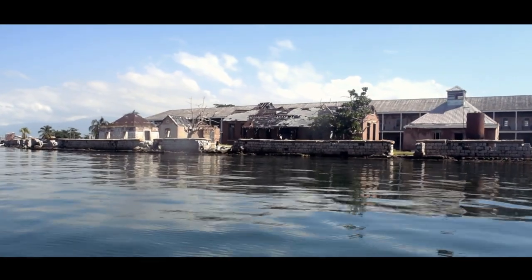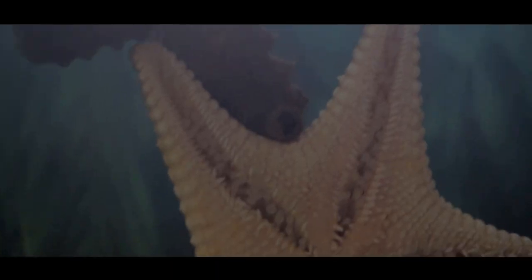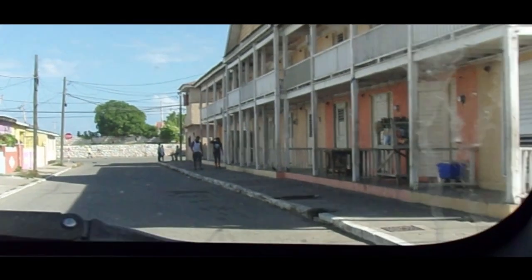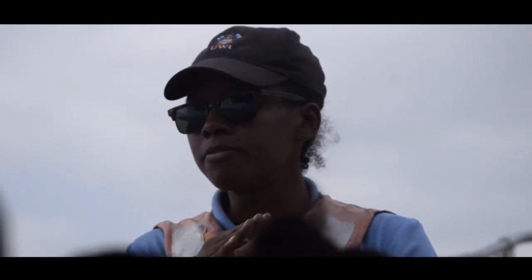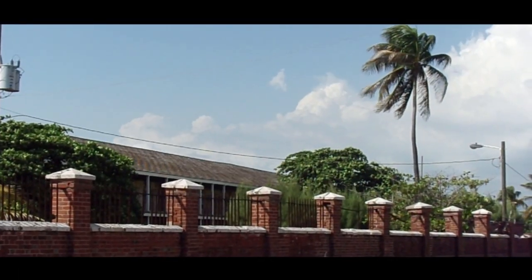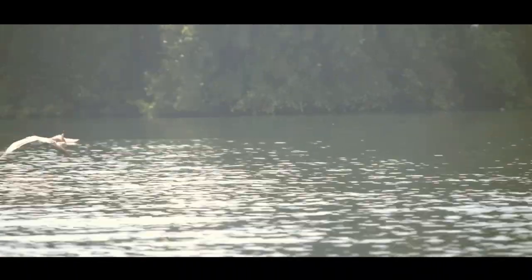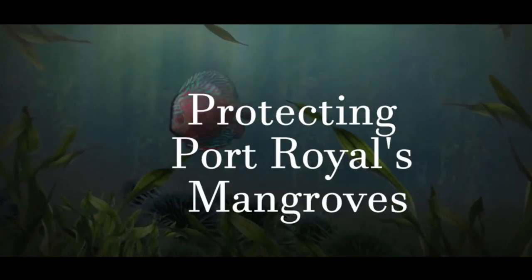Welcome to Port Royal, a cultural mecca of the Caribbean known for its rich archaeological gold mine and the passage of major earthquakes. The community is of immense value to Jamaica, but it has a problem — its mangroves are dying. Port Royal represents Caribbean heritage pleading for environmental preservation. This is protecting Port Royal's mangroves.